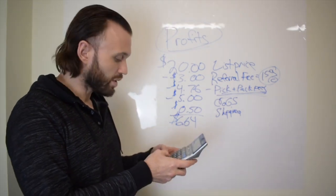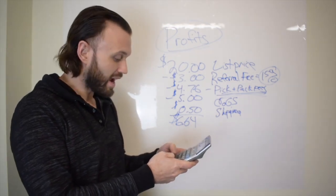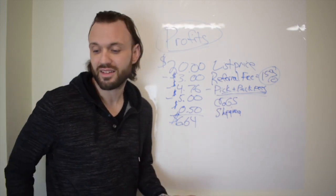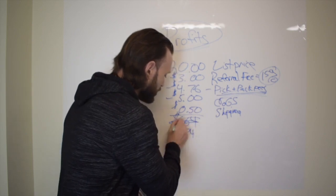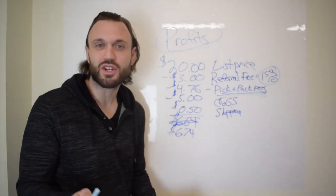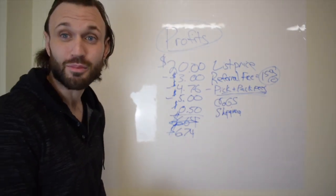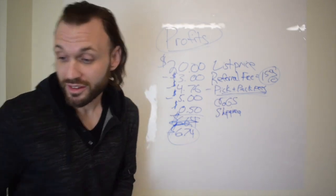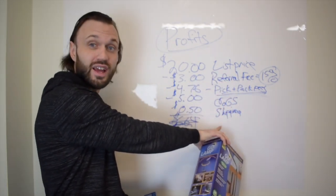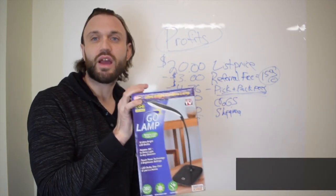Let's check with a calculator: $20 minus the referral fee of $3, minus the pick and pack fee of $4.76, minus cost of goods of $5, minus $0.50 for shipping to Amazon — it's actually $6.74. I was 10 cents off in my mental math. That 10 cents isn't making a game-changing decision on whether I want to purchase this product. The approximate gross profit for this product is $6.74 after all Amazon fees.